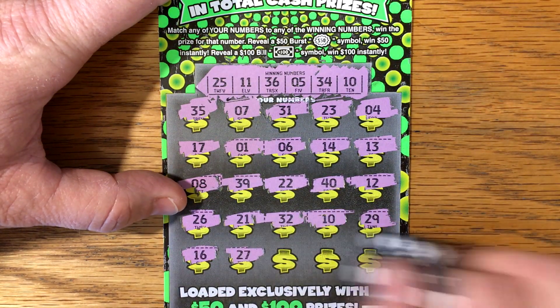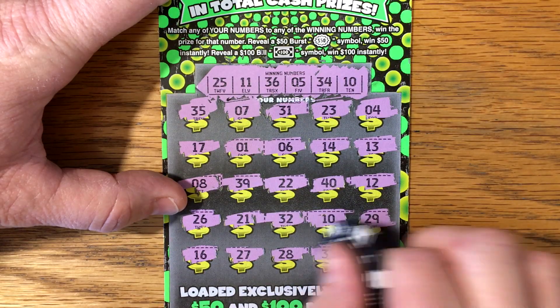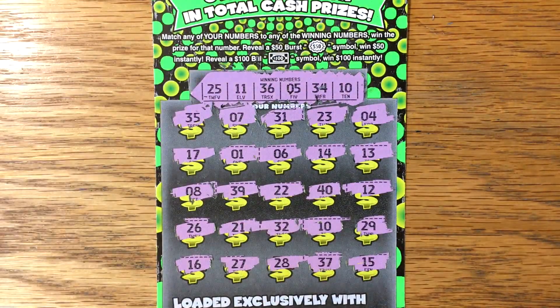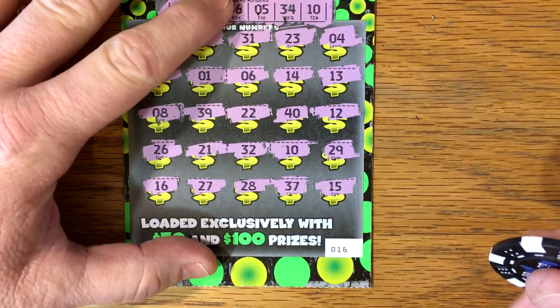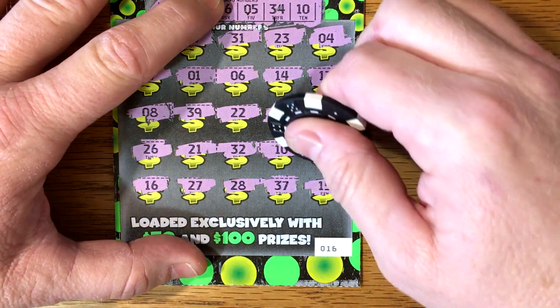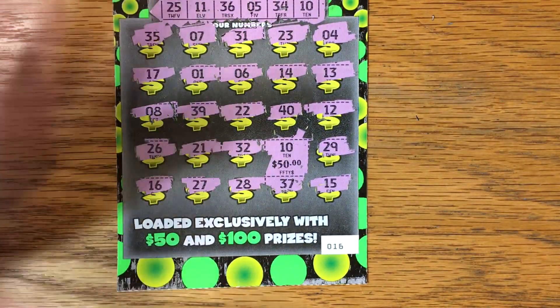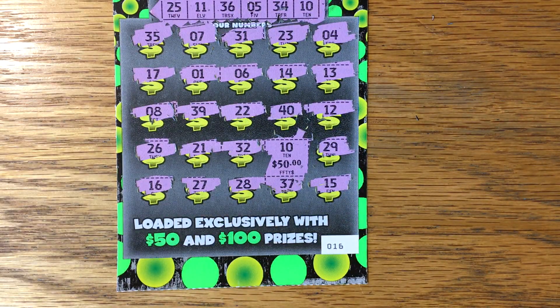Anything else to go with it? 28, 37, and 15. So a single match 10 — maybe we can find that 100 again. But minimum we're going to get 50. Let's see if we can find big zeros. We've got little zeros — we'll be a $50 winner. Hey, very nice! Guys, hope you enjoyed it. You all have a great and lucky rest of your day and we'll talk to you later. Bye, thank you!